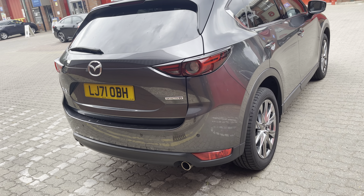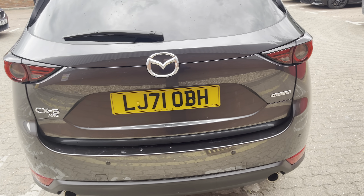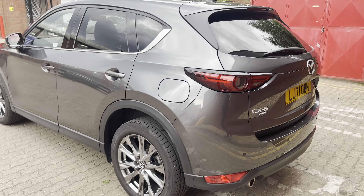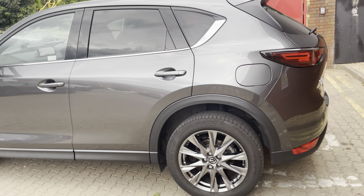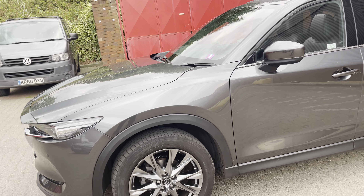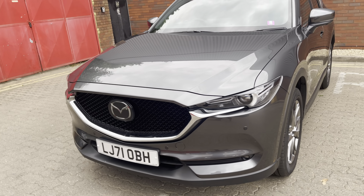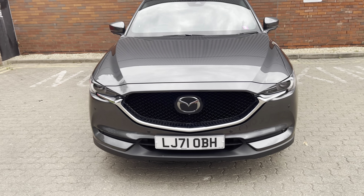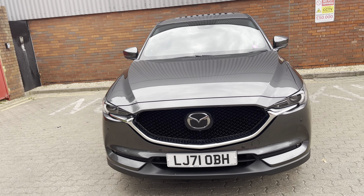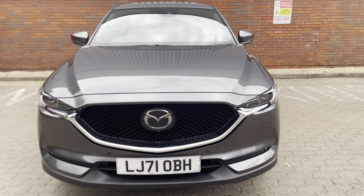This is a 21 on a 71 Mazda CX-5 all-wheel drive GT Sport Nav, presented in the optional colour of machine grey with the Nappa leather. This one's the 2.5 engine petrol car, which is phenomenally economical for what it is, but gives you the best compromise between economy and performance without going the diesel route.